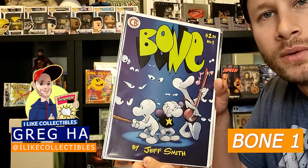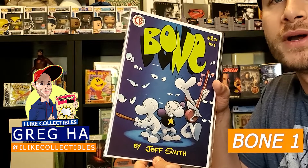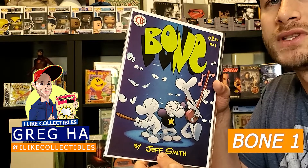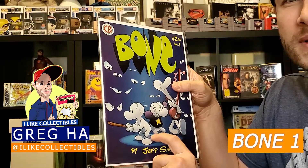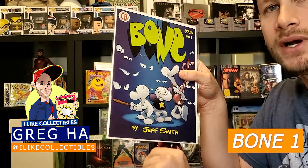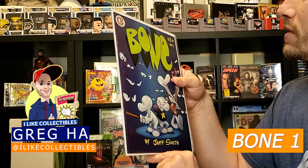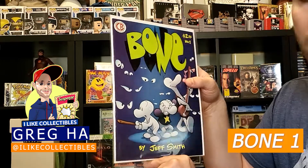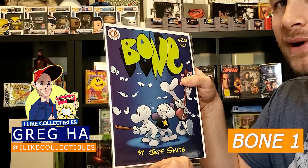Next up we have Bone number one, second print. This is an awesome book — what an underrated run this is. This run was done by Jeff Smith and this is a book that actually is pretty highly sought after now, especially Bone number one first print. That book has seen big jumps in price, and as it should — it really is a cool series. This book also pressed and cleaned, I think is going to grade out at about a 7.5.